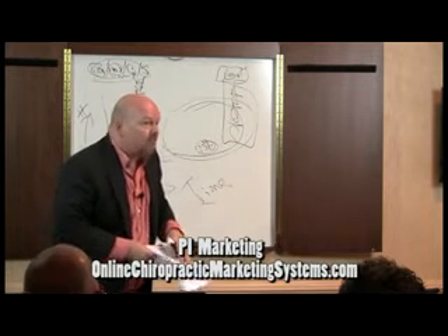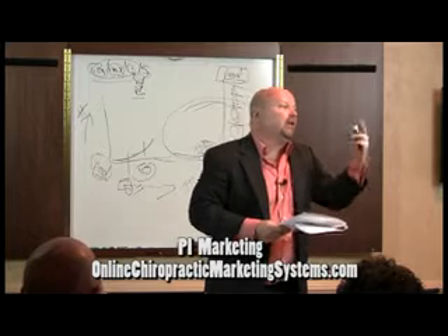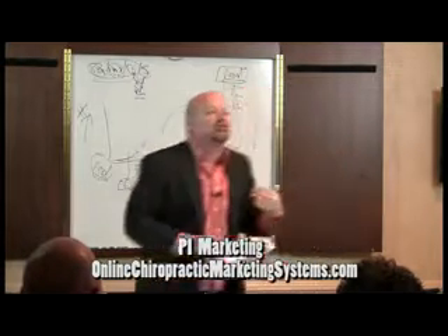Number four, what's the vehicle of delivery? How do you communicate with that person? TV, internet, radio, workshop — how is it that you're going to get your message to them and they're going to receive it?